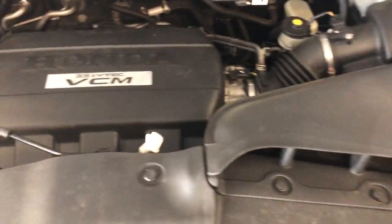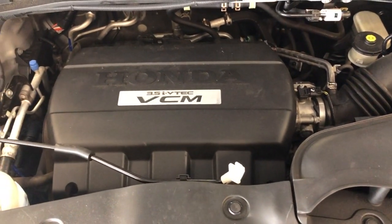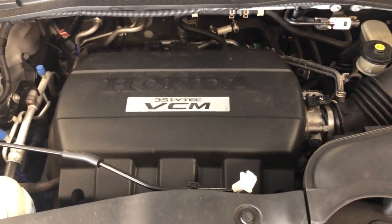Here's the engine — it runs very nice. Again, a 2010 Honda Pilot EX all-wheel drive.